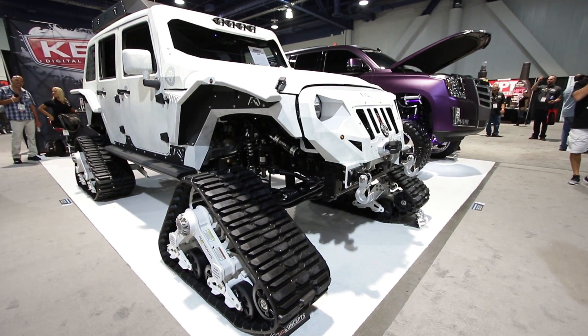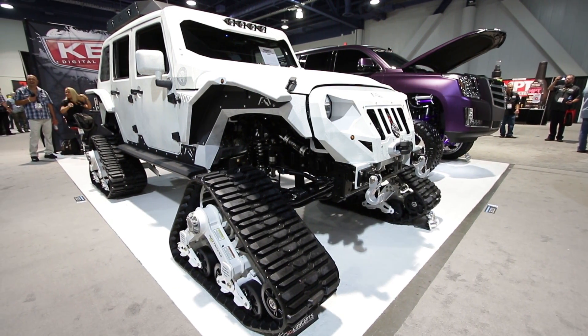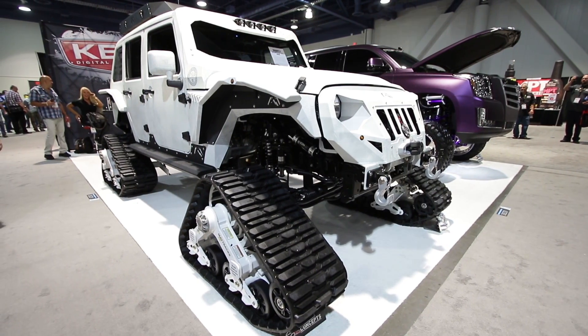We're standing in front of the Arctic Frog, which does have the Fab Four's products on it. So you gotta walk me through this and show me all your stuff. It's a wild build — one of the craziest JKs here. Matte tracks, suspension kit, but the Fab Four's products really set it off and give it that fully armored look.